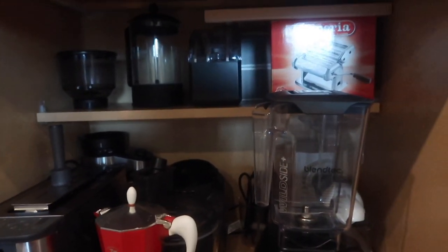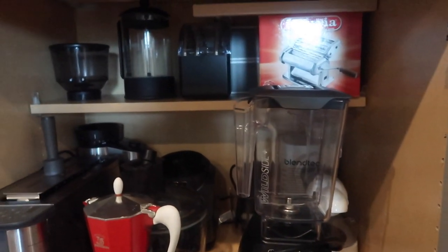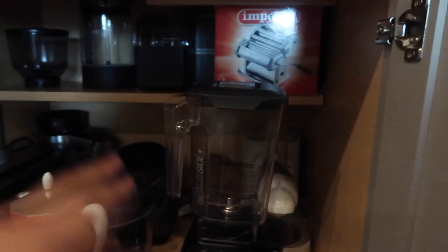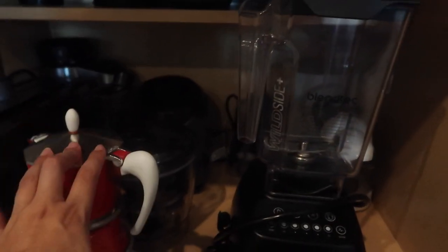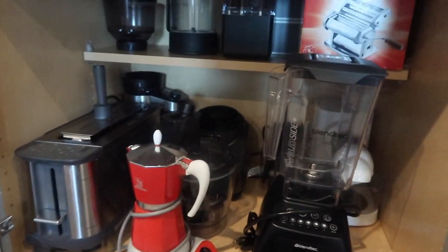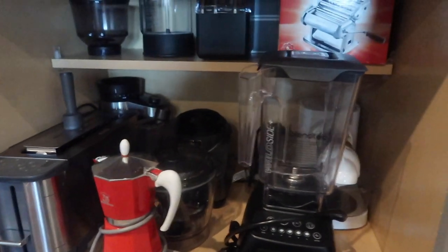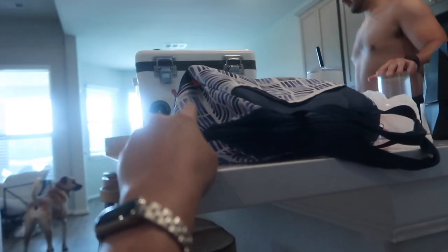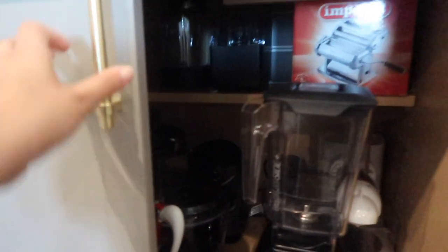It doesn't look as aesthetic as I'd hoped, but we grabbed appliances from other cabinets and made it work. We've got our Ninja, my mom's coffee maker, toaster, more coffee stuff, pasta maker, and juicer. Some things like the cooler bags still need a spot, probably the garage. But this cabinet is done.